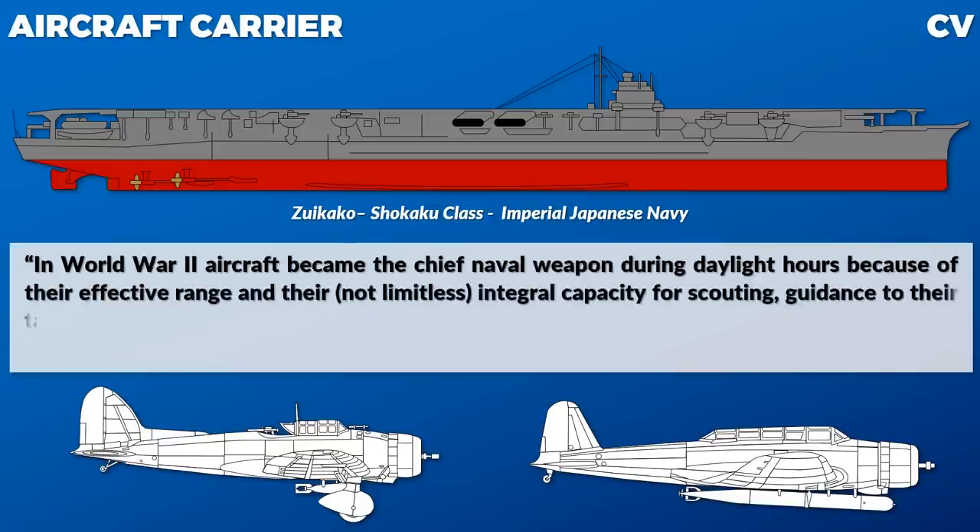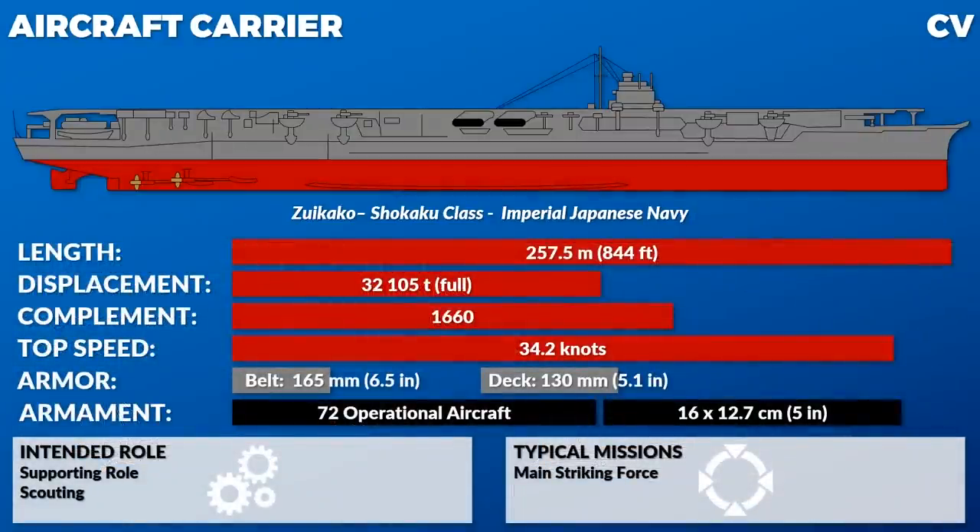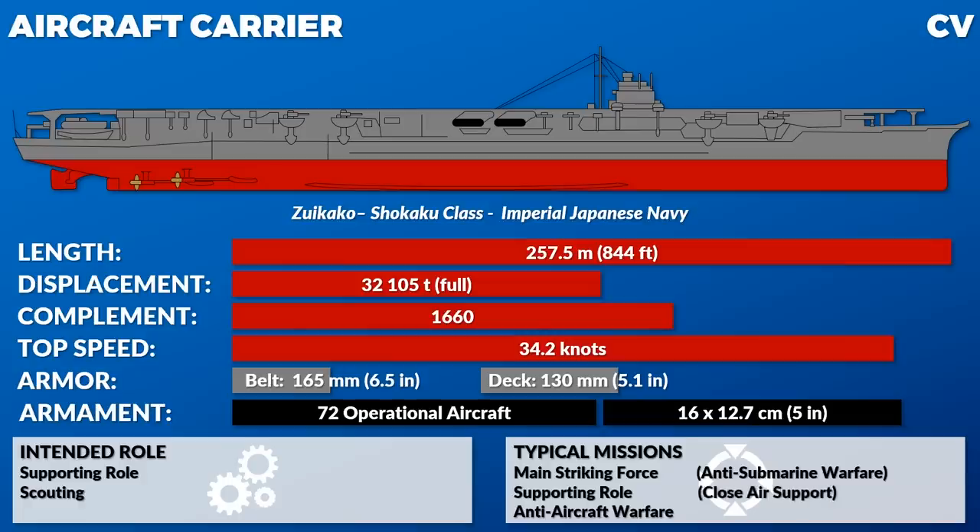Early on, aircraft had extremely limited ranges and were so slow, particularly with ordnance, that they would be operating within range of battleships — which is why people ask why they didn't just replace battleships. The battleships could literally shoot at them. And it's not unique to the British: the Akagi and Kaga both had eight-inch guns, and the Americans' Lexington class had eight-inch guns. They were thinking they'd have to defend themselves from surface ships.